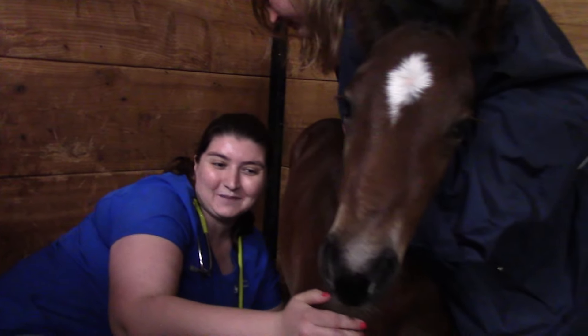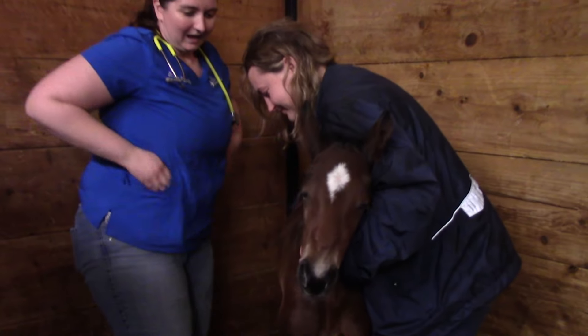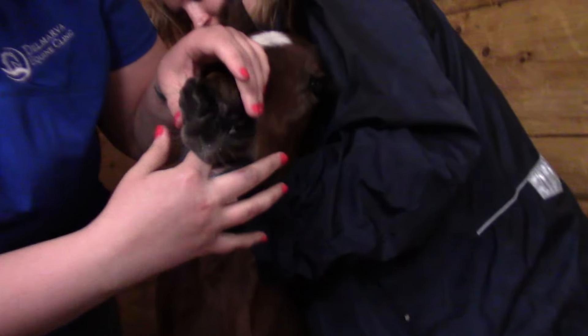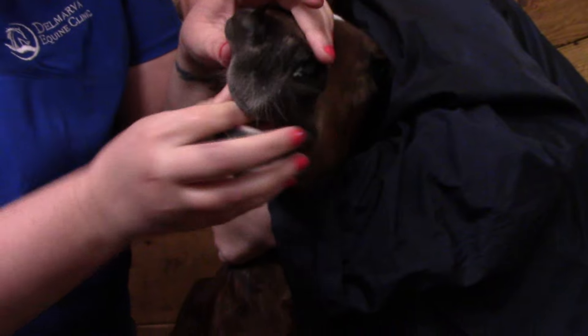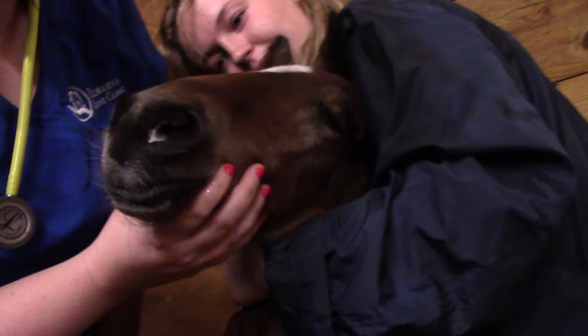This is probably the first time she's ever had her legs touched, so it's always a little bit exciting. Then we make sure to check their gums, make sure they're nice and pink, that they have a good suckle reflex, and there's no problems there. Her nostrils are nice and clear, and her eyes are bright and clear.